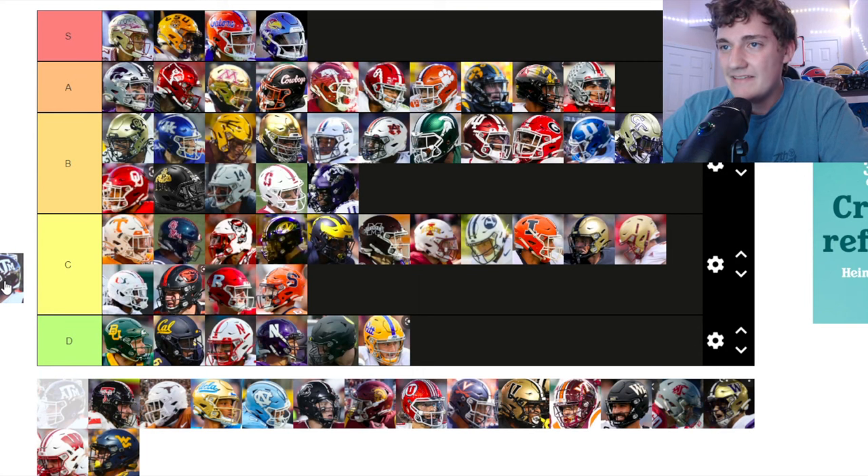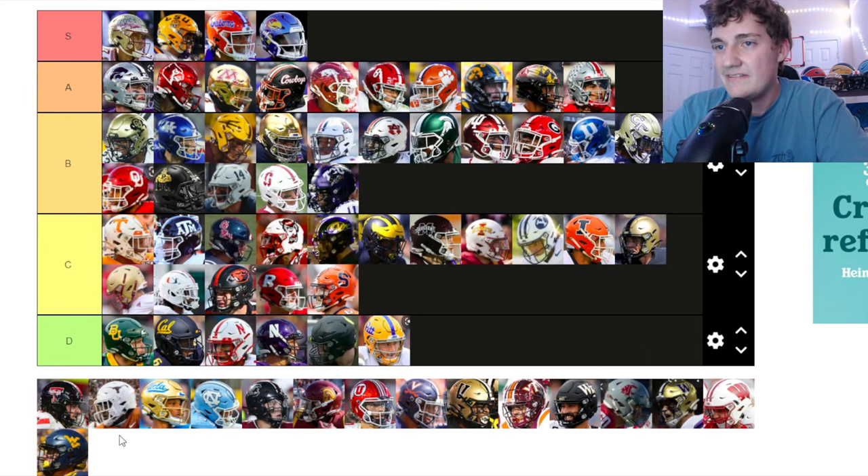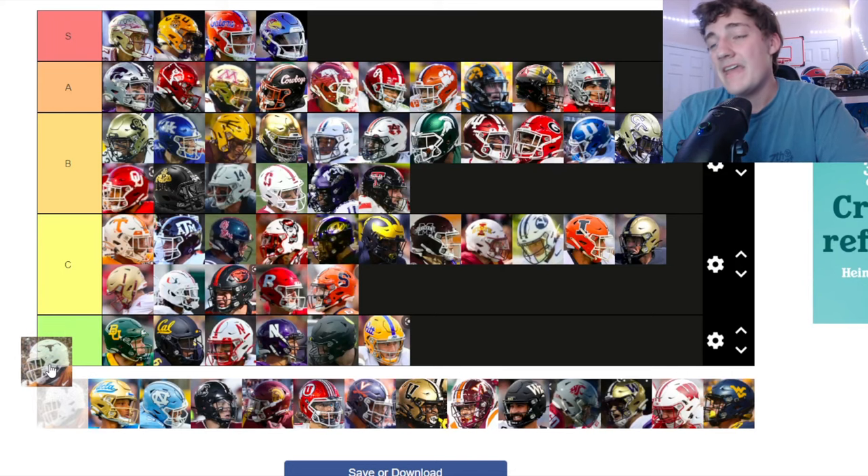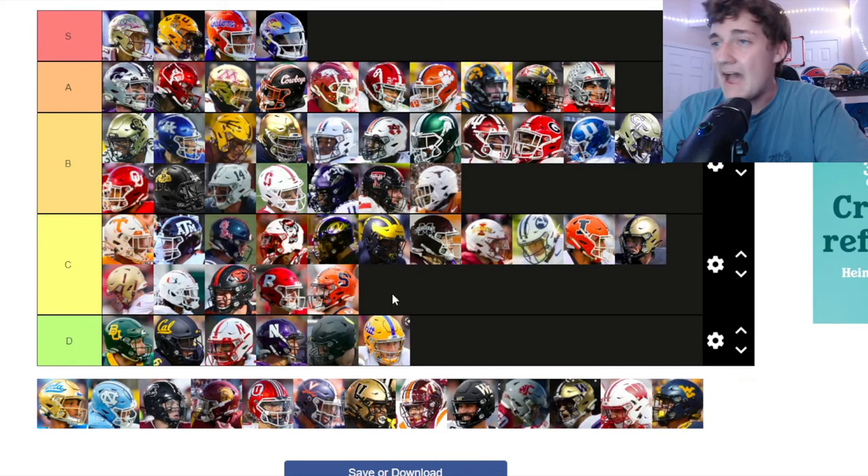Texas A&M — similar to Tennessee for me. Going at the top of C tier. Texas Tech — I like the black with the red stripe down the middle. Going up to B tier — it's clean.